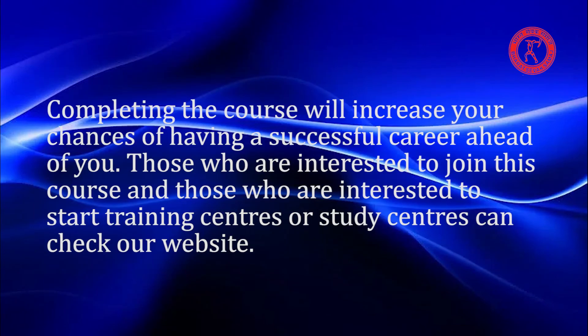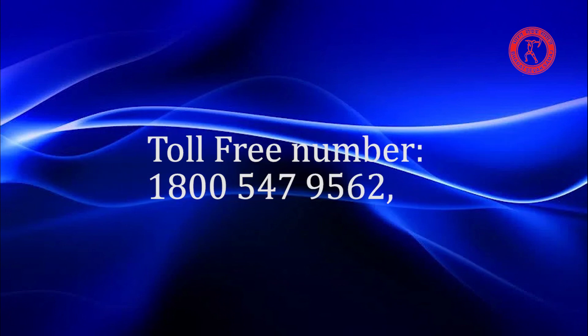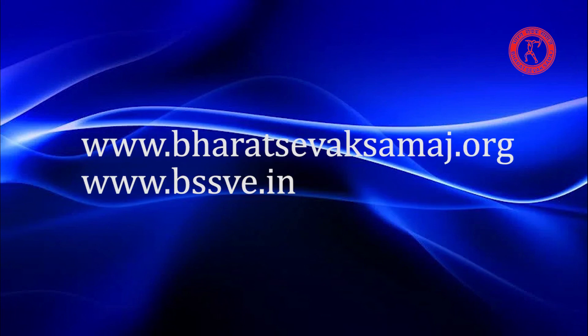Completing the course will increase your chances of having a successful career ahead of you. Those who are interested in joining this course, or those who are interested in starting training centres or study centres, can check our website at www.bharatsevaksamaj.org or www.bssve.in.